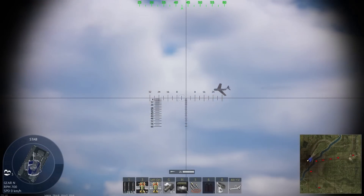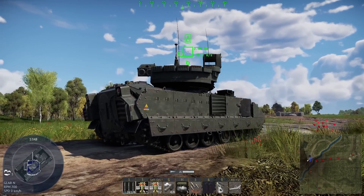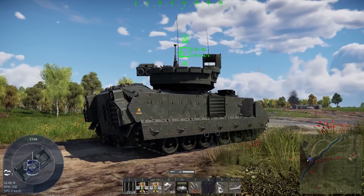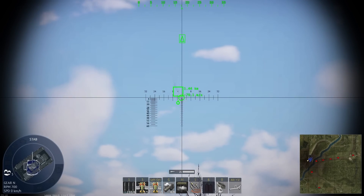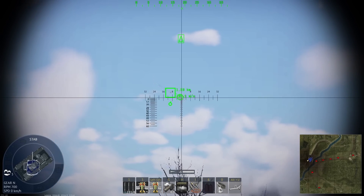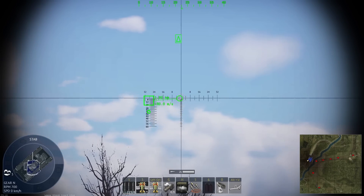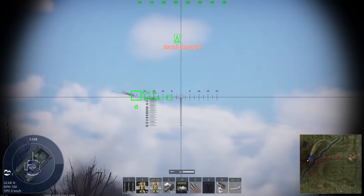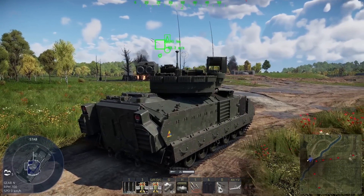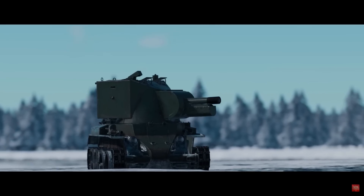Gaijin introduced a passive air tracking mechanic for the 2S38, the Puma, the BMD4, BMP2M, and the M3A3, that allows you to lock and track planes, helicopters, and drones. Now you get a lead indicator, and for vehicles that are not the 2S38 you kind of have a poor man's SPAA. I think that's pretty awesome.